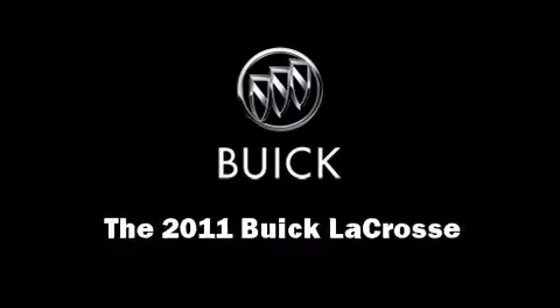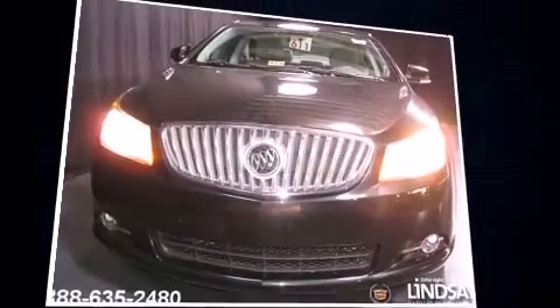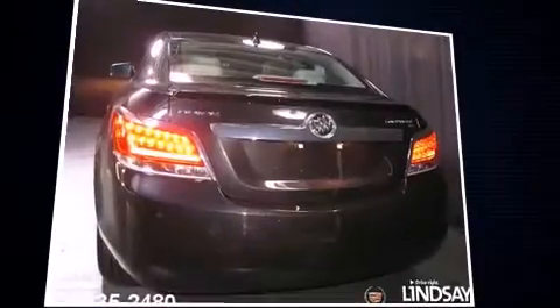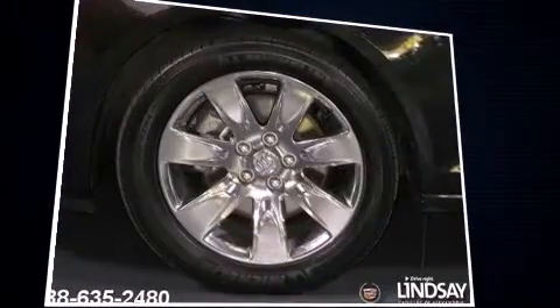Here's a great deal on a 2011 Buick LaCrosse. With just over 10,000 miles on the odometer, this four-door sedan prioritizes comfort, safety, and convenience. It features an automatic transmission, front-wheel drive, and a 2.4-liter four-cylinder engine.